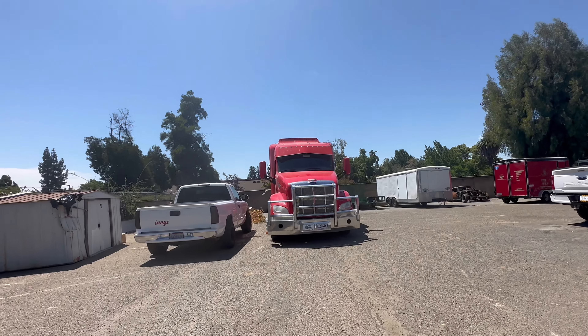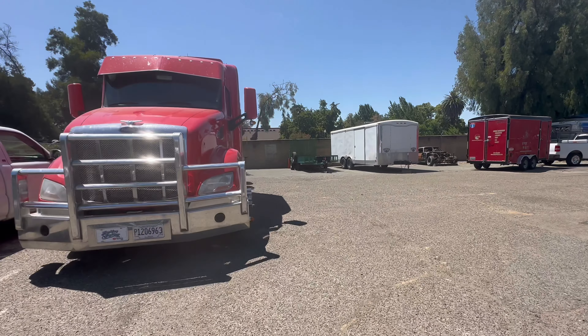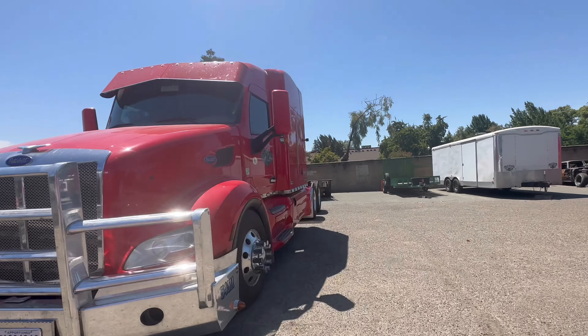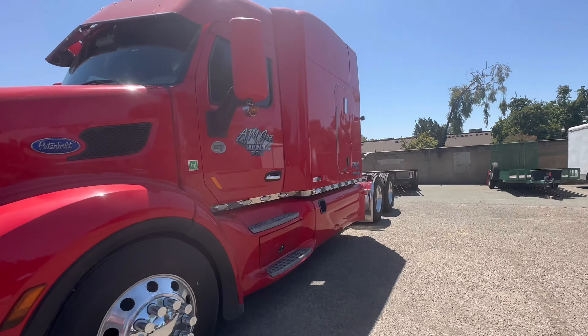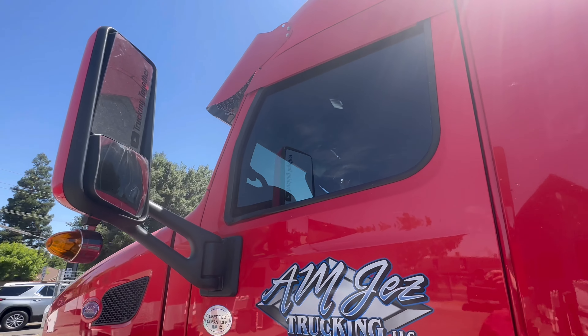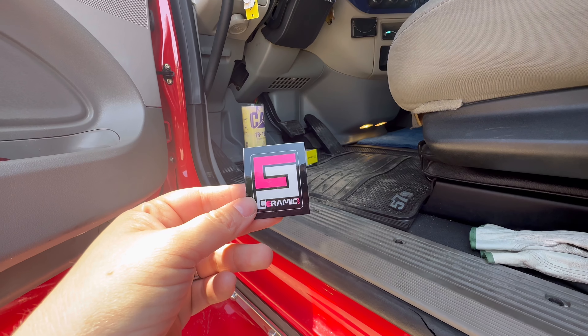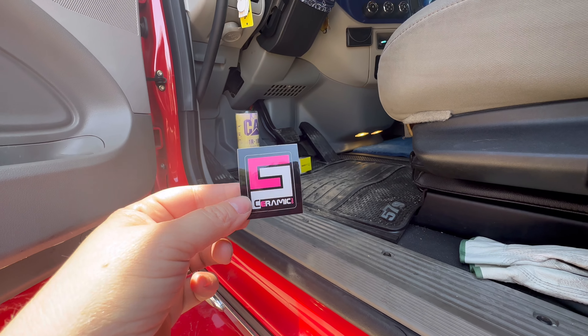Let's see what it looks like. Looks good to me from the outside. I got another sticker for my buzzer.